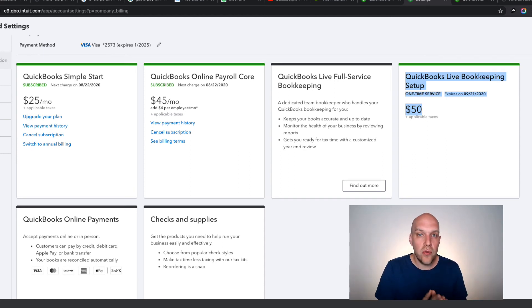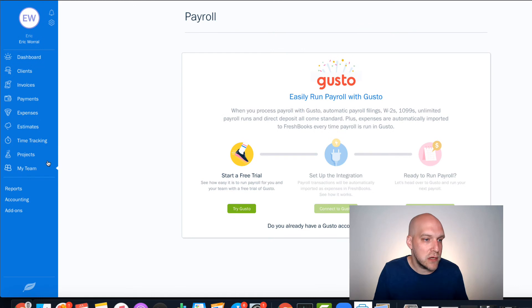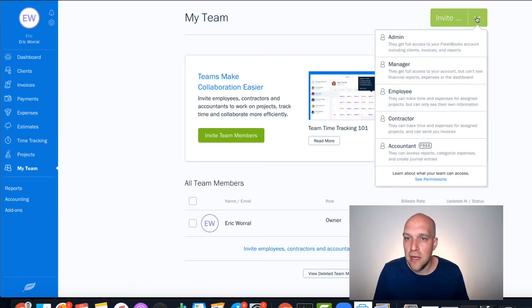Another reason I went with QuickBooks over FreshBooks is accountant familiarity. Of course, if you export your info and give it to your accountant, they can look at it. But the thing with these services is FreshBooks hasn't been around as long, and there's a good chance your accountant is going to be less familiar with it than they would be with QuickBooks.